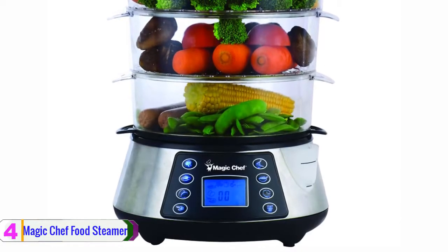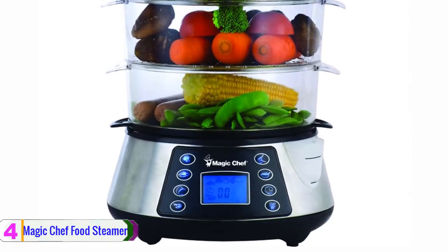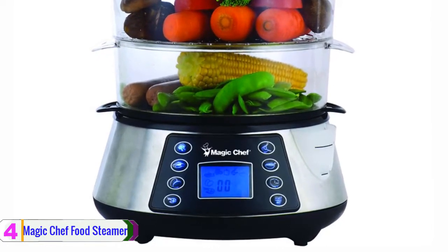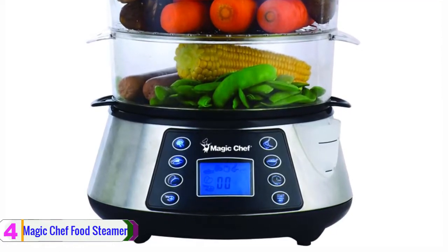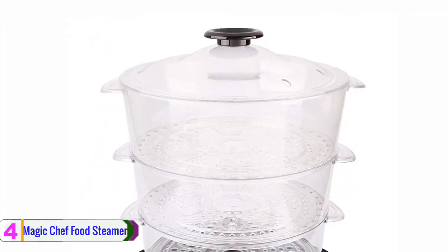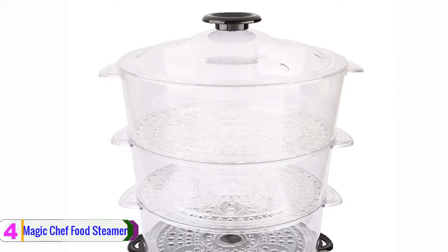Together with stainless steel fittings, this steamer from Magic Chef should give you confidence in terms of durability. The Magic Chef food steamer can get your typical food steamed in a few minutes. With the easy control manual, there are seven settings available to choose from, ranging from vegetable to fish. Magic Chef also features a stackable tier design that helps users in their daily needs.